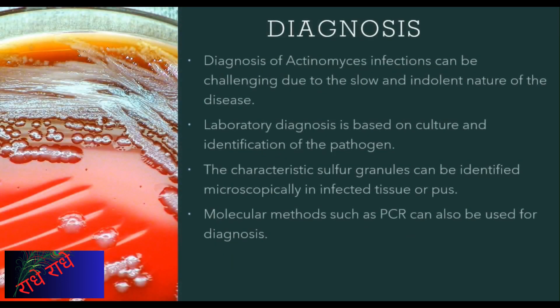Diagnosis of Actinomyces infections can be challenging as the disease progresses slowly. Laboratory diagnosis is achievable through culture and recognition of the pathogen, in addition to identification of their distinctive sulfur granules through microscopic observation of contaminated tissue and pus. Molecular techniques such as PCR can also be employed for diagnosis.